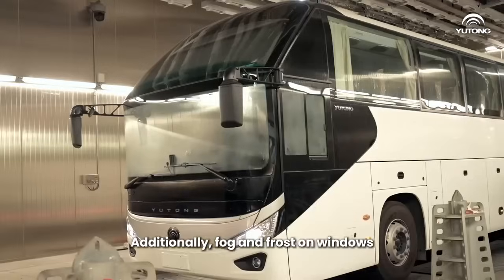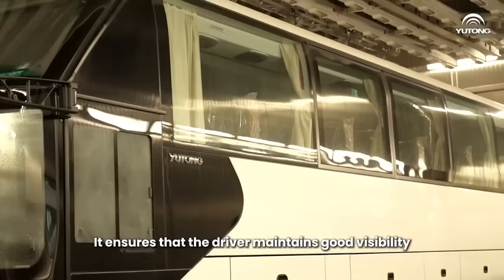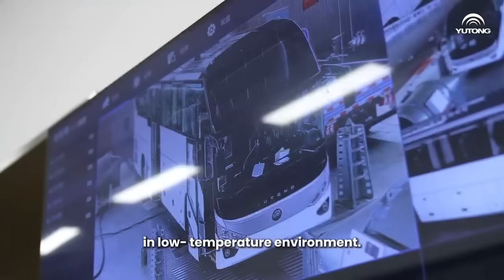Additionally, fog and frost on windows gradually dissipate after being activated. Wow, that's really useful. It ensures that the driver can maintain good visibility in low temperature environments.